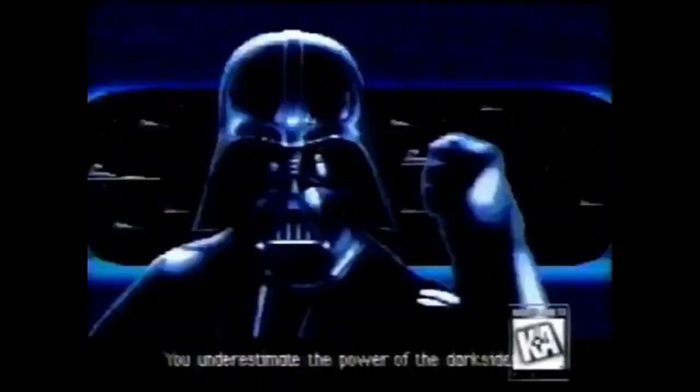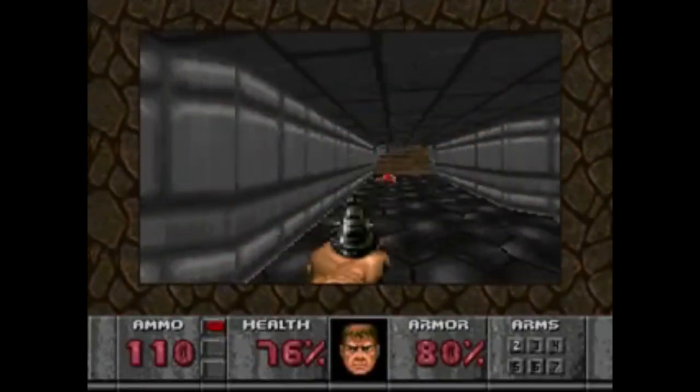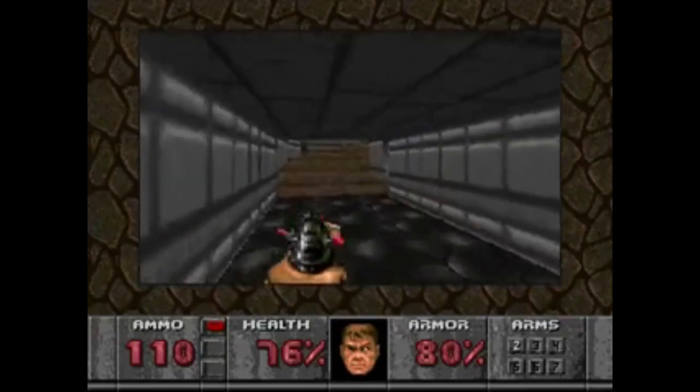Since the beginning of time, mankind has strived to double and redouble its power. A mysterious machine has appeared in homes across America — increase the power of the unit 40 times. 32X, the king of kings.